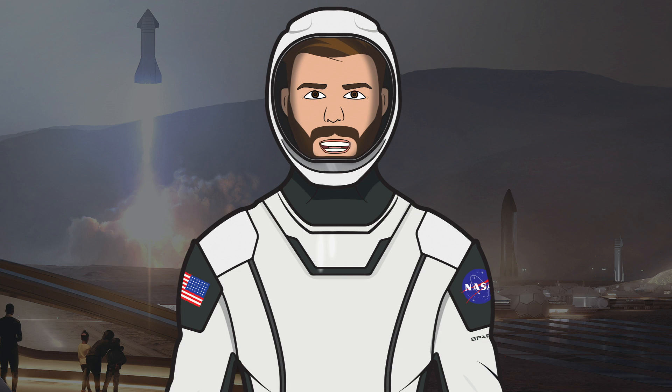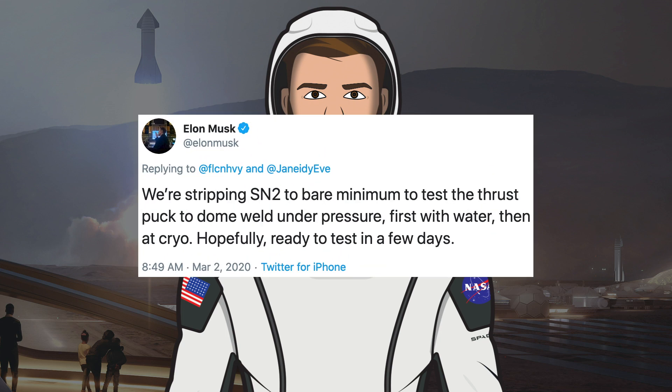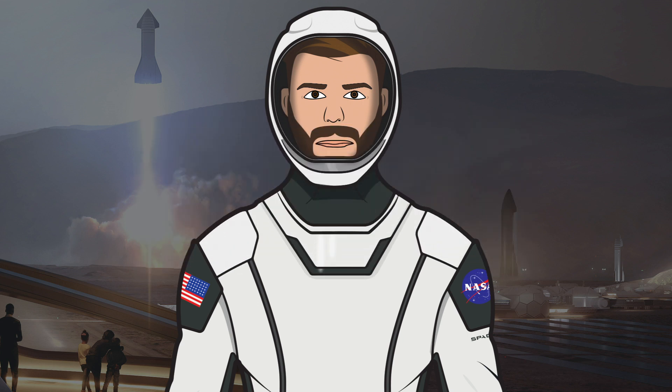Elon Musk said they were going to strip SN2 down to the bare minimum in order to perform another test of the weld between the thrust puck and the methane tank bottom dome. From the time of that tweet, it took engineers working around the clock about a week to get everything hooked up and welded for the thrust puck pressure test. For SN2, SpaceX only built a small tank to perform the test with. Once it was all good to go, the SN2 tank — or BOPPER as it's known in the community — was rolled out to the test stand.